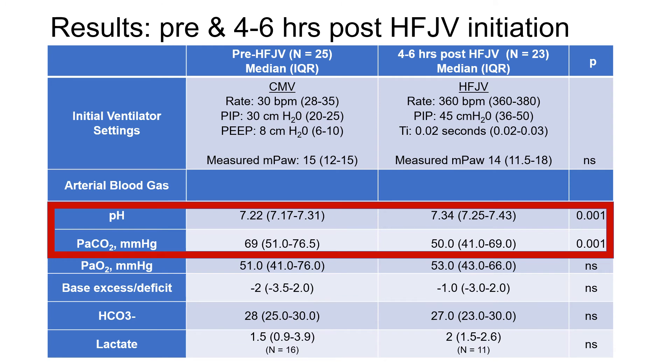This table shows the results when we compared patients prior to high-frequency jet ventilation with 4 to 6 hours post-initiation. Initial conventional ventilator settings were a rate of 30, a peak inspiratory pressure of 30, and a PEEP of 8, with a mean airway pressure of 15.